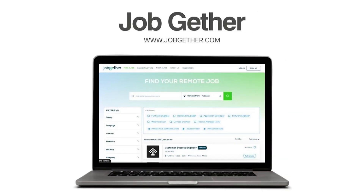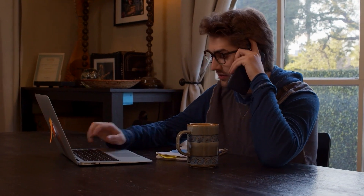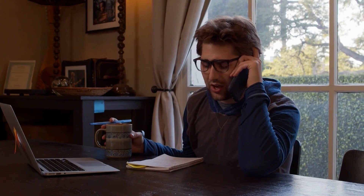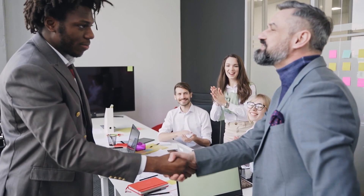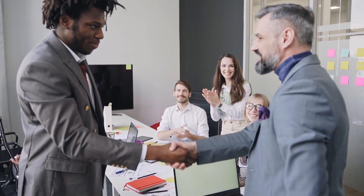JobGet is a platform designed to connect job seekers with hourly and frontline jobs. It's particularly geared toward helping individuals find immediate employment in industries like retail, hospitality, and food services. JobGet offers features such as video resumes and direct messaging with employers, and aims to streamline the job application process with real-time job listings.